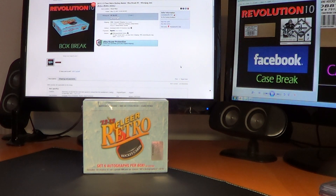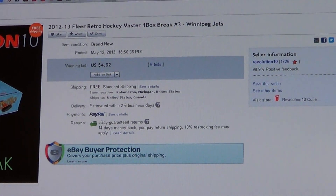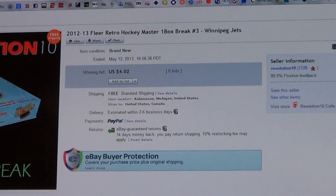How's it going, everybody? Revolution 10 Collectibles here for our Sunday night 2012-13 FLIR Retro Hockey Master Box Break. This is the third one of these that I've done as a master, and it'll probably be the last retro we do, at least for a while.